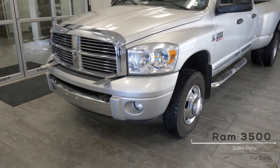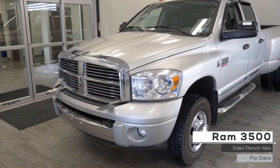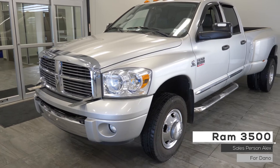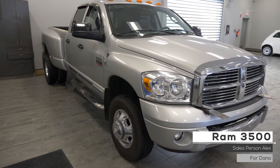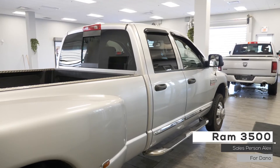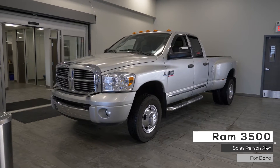Hi, Dano. This 2008 Ram 3500 Laramie comes equipped with a 6.7 liter turbo diesel engine, automatic transmission, hydrogen headlamps, fog lamps, aluminum wheels, a trailer hitch receiver, and a gray exterior.